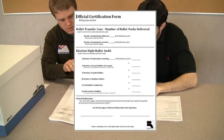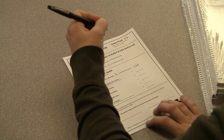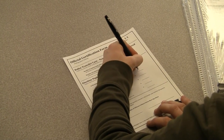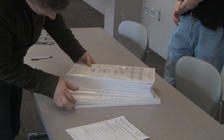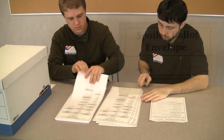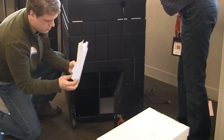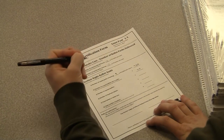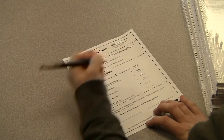Two election judges of different political parties must complete the certification form for the polling place ballots. This is the same form that was used in the opening of the polling place to audit the number of ballots. First, count the number of sealed ballot packs remaining. Then count the number of unused loose ballots, the number of spoiled ballots, and the number of duplicated ballots. Confirm with the head judge for the number of total voted ballots. Fill these numbers onto the certification form and verify that the polling place ended the day with the same number of ballots that it started with.